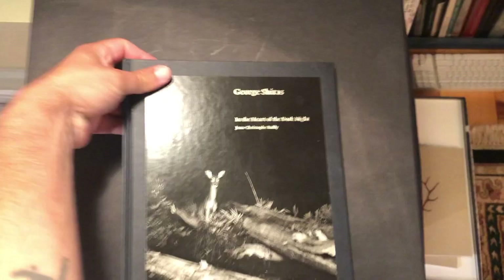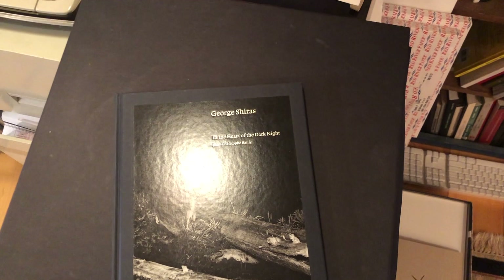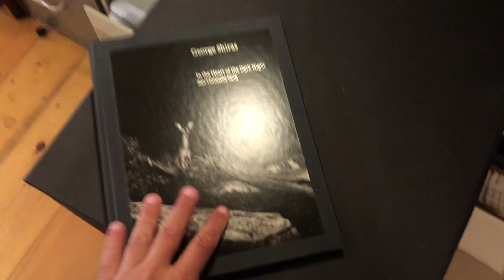Next book — it's got a real glossy cover. This is a book that came out around 2015, and it's George Shiras, who is a photographer who worked in the late 1800s, early 1900s. He would go out at night and photograph animals with non-electric lights, which I think is just amazing. The pictures are also just beautiful — these animals are just kind of mysteriously wandering through the landscape.